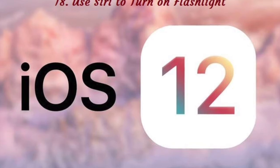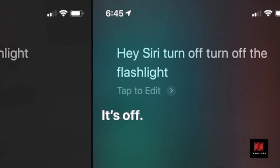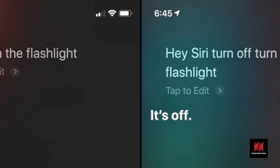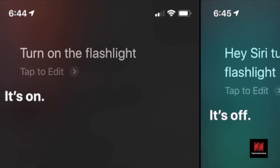Number 18: Use Siri to Turn On Flashlight. Siri has picked up a new, really useful trick. Just say 'Hey Siri, turn on the flashlight' and Siri will do just that. No need to fumble in the darkness.